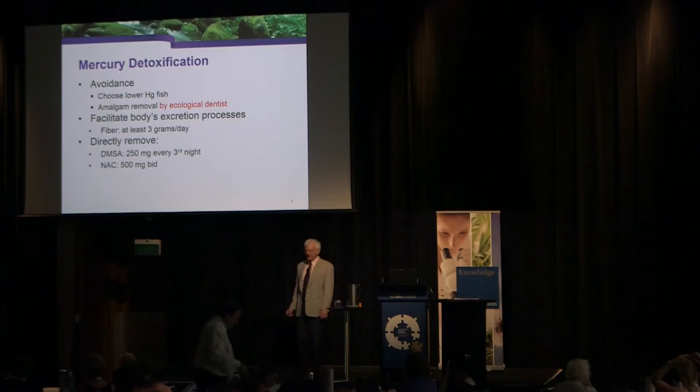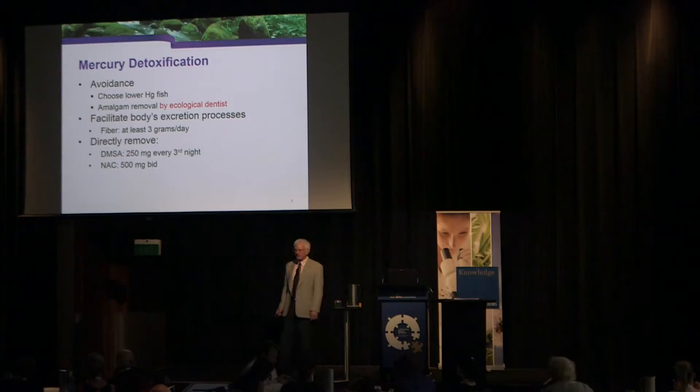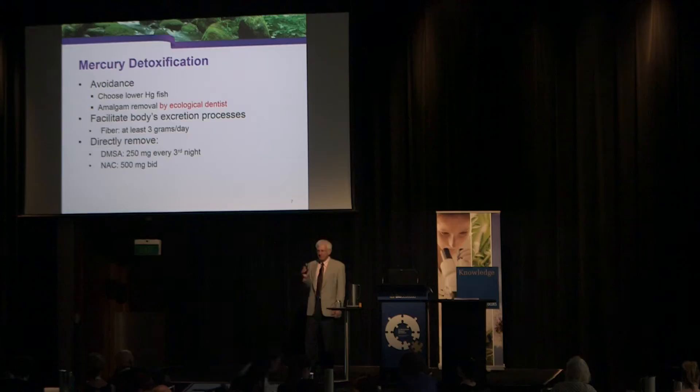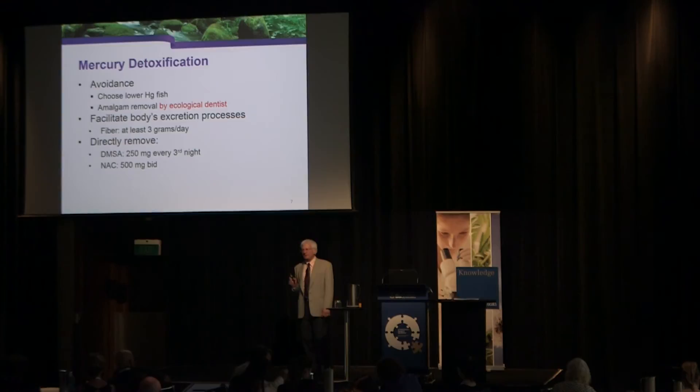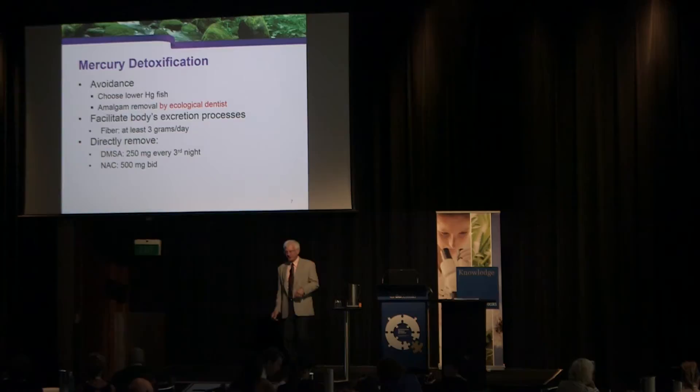We want to facilitate the body's own mechanism for getting rid of mercury. Research shows that 1% of the body load of mercury is excreted into the gut every day. The problem is 99% of what's excreted is reabsorbed because there's no fiber in the gut, so it's hard to overemphasize the importance of fiber. Fiber does many beneficial things for the body.